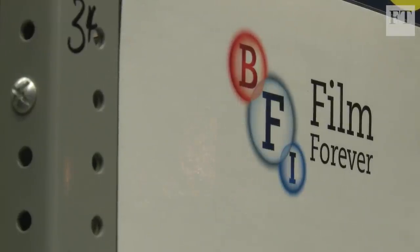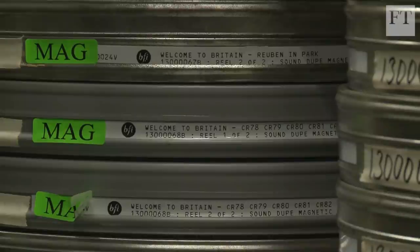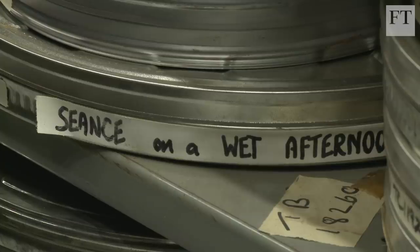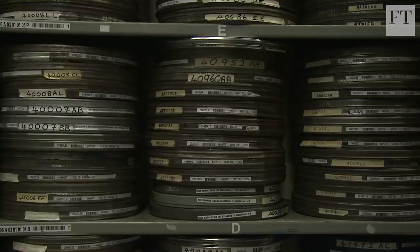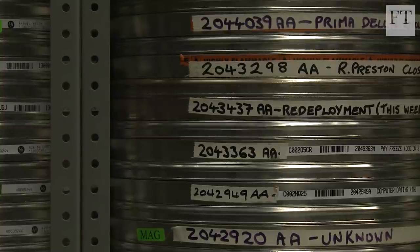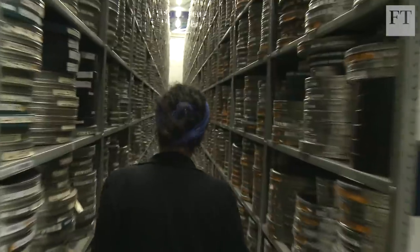The BFI National Archive is one of the biggest in the world. This might be a surprise because our film industry is relatively small if you compare it with Hollywood or France. But we've got this massive collection and this is historical. It's because London is where it is in the world — film came through London and was distributed around. It tended to get stuck in holding facilities and bonded warehouses, and consequently we've collected it here.